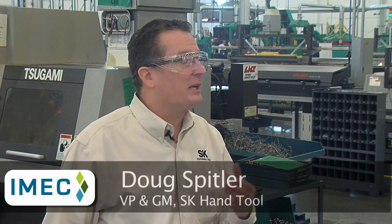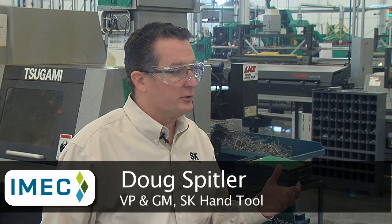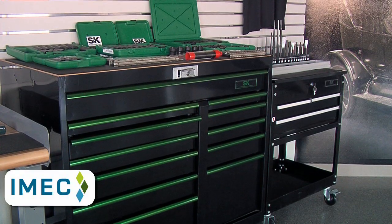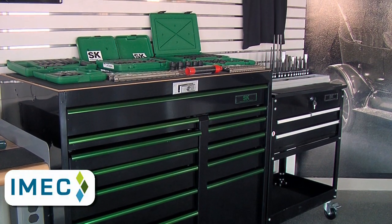Ideal has been a manufacturer of electrical tools for many years. We recently, over the last couple of years, bought two other tool companies — Western Forge and Pratt-Reed — but they're predominantly private label suppliers. So what SK brought to the table for us was a national brand we could instantly build upon outside of the electrical industry.